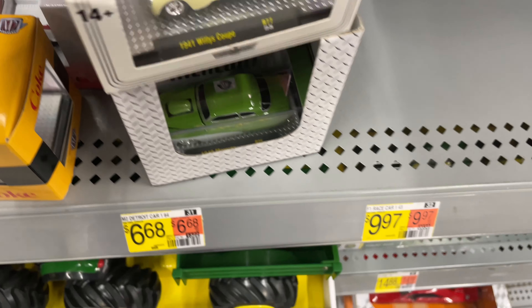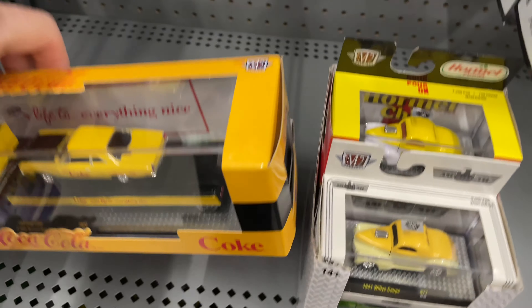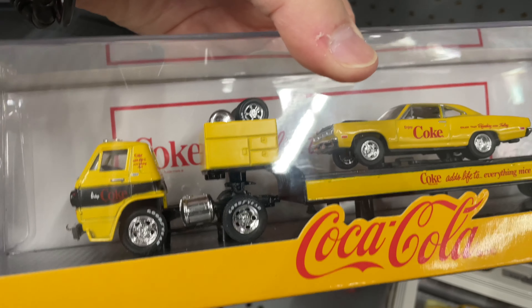Hi guys, it's Morphy, how's it going? I'm back on the hunt, gonna start on this side of the store. I'm at Walmart by the way guys — M2 Machines. There's the Impala.